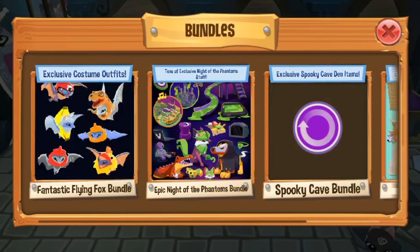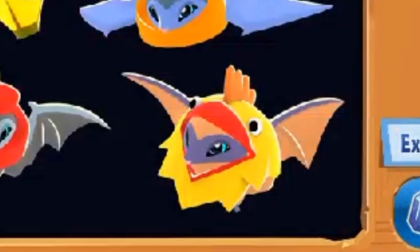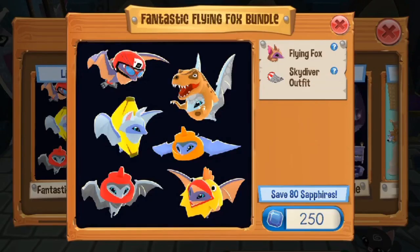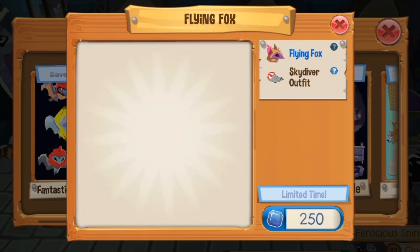So here I am in the safari shop and I'm gonna buy — oh my goodness, these flying foxes are like so adorable. I mean, literally one of them's dressed up as a banana and I'm a chicken. Like, seriously, let's go ahead and buy this thing.